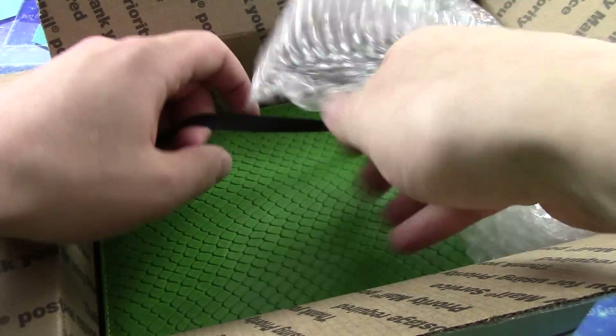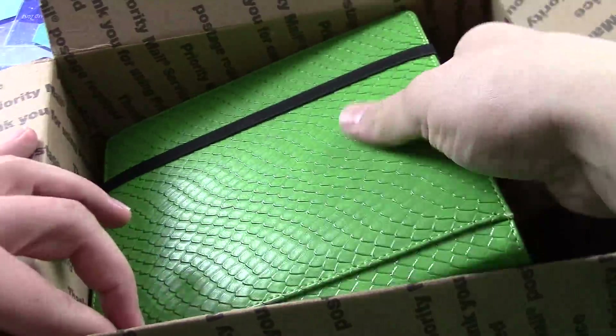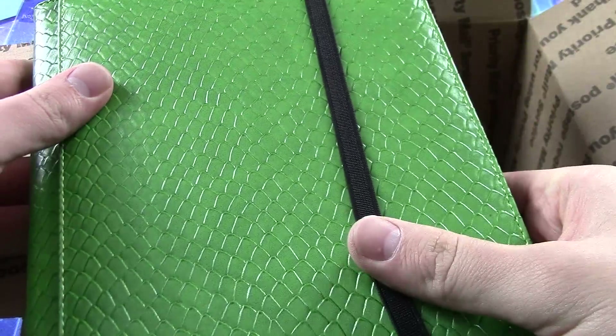We have a reptile skin binder — that is awesome, that is too awesome. I'm keeping this one.